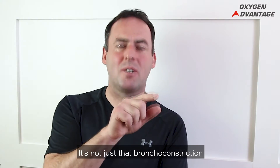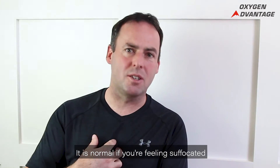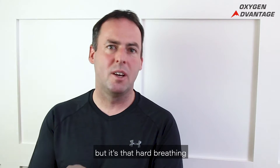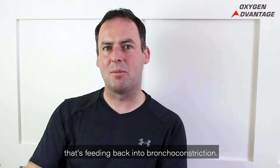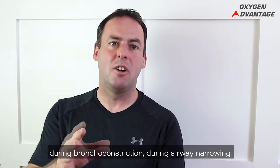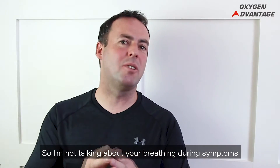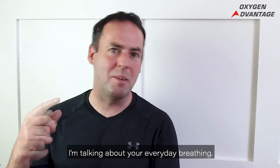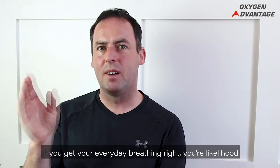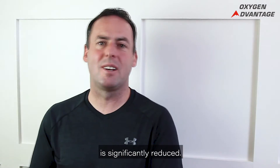It's not just that bronchoconstriction is changing our breathing patterns. It is normal if you're feeling suffocated that you breathe harder and probably breathe through your mouth. But it's that hard breathing that's feeding back into bronchoconstriction. I'm not talking about your breathing during symptoms or during airway narrowing — I'm talking about your everyday breathing. If you get your everyday breathing right, your likelihood of having exercise-induced bronchoconstriction is significantly reduced.